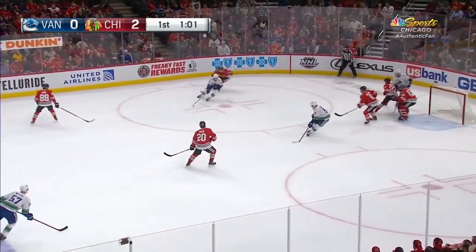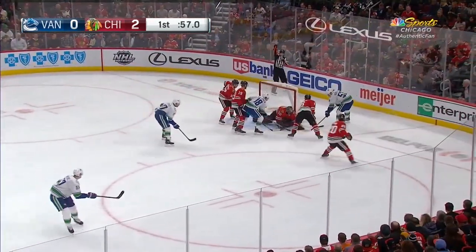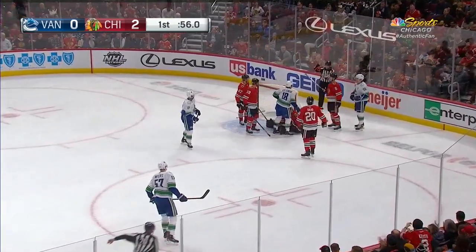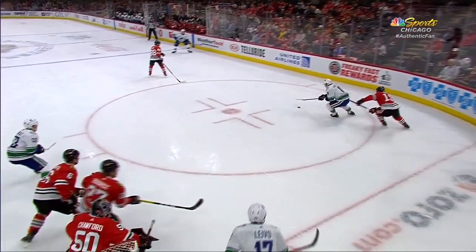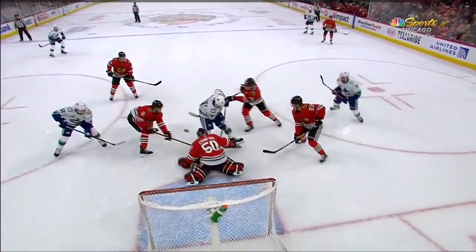Apologies to Andrew Shaw. And a save — underhand by Crawford. Rebound, hacked at by Horvath. And Crawford without a stick — Crawford makes a really good save here. A huge stop.